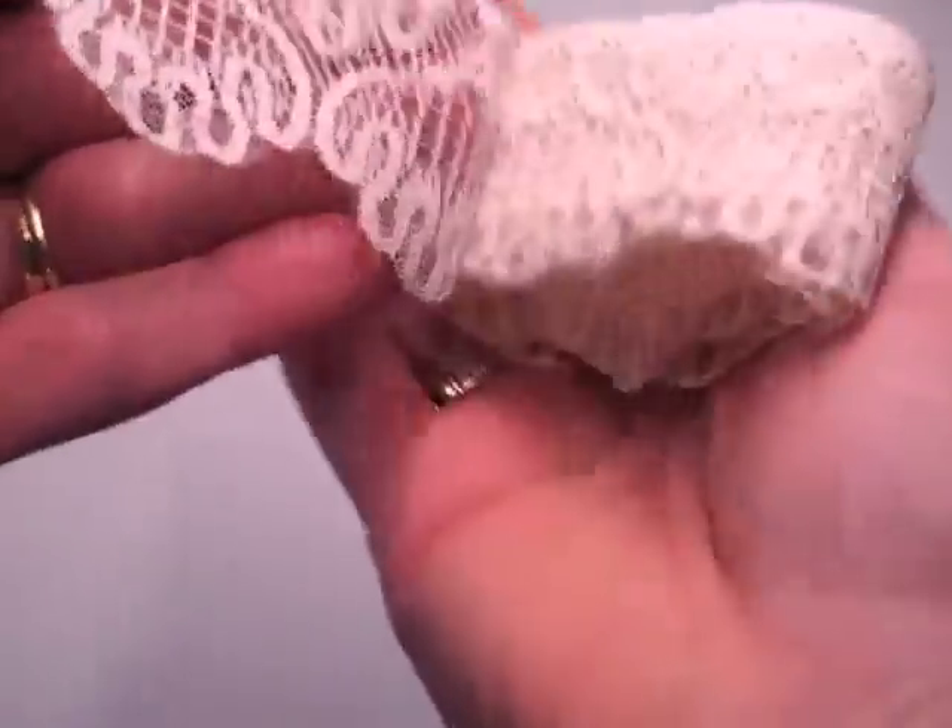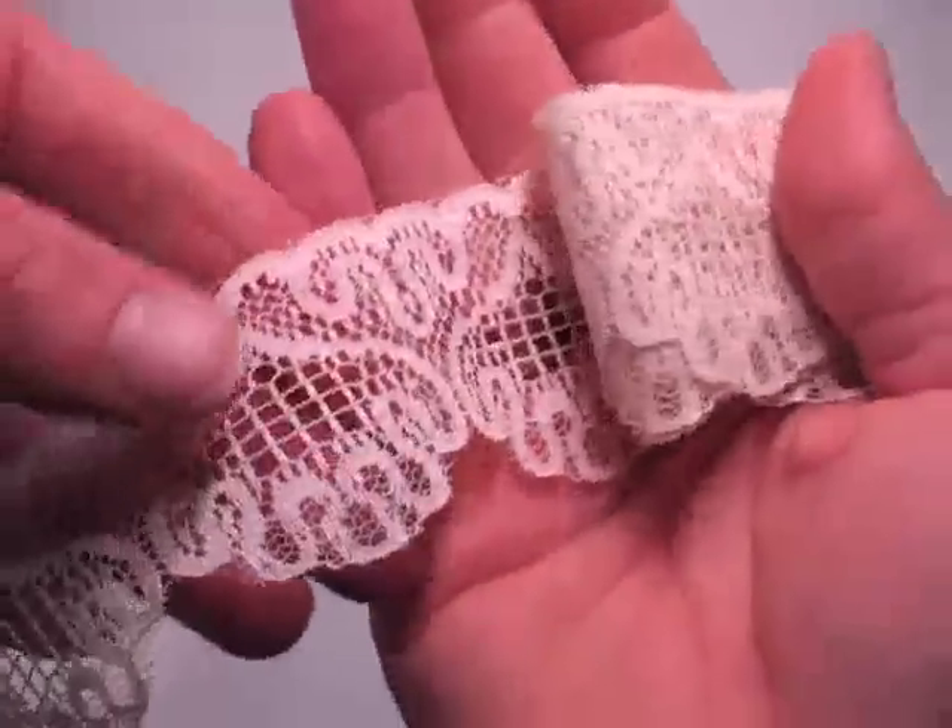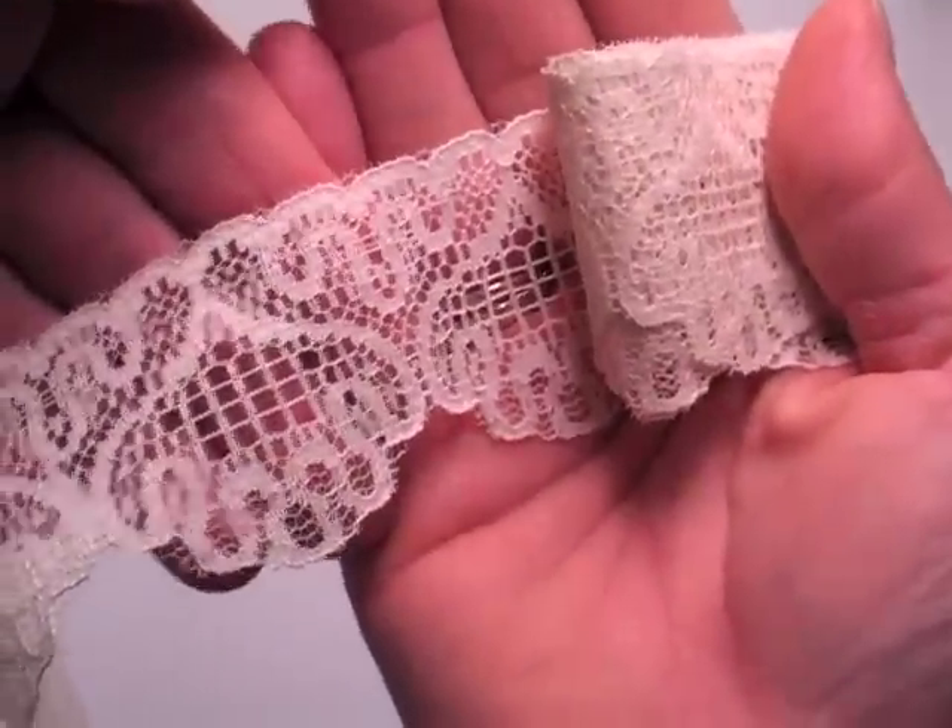The next one I have called Annabelle. I was thinking, they're vintage lace so I looked up vintage names and just picked some of my favorites. This one is another off-white or cream colored one and I love the detail on it. Isn't that gorgeous? Really really pretty. So again this one was called Annabelle.